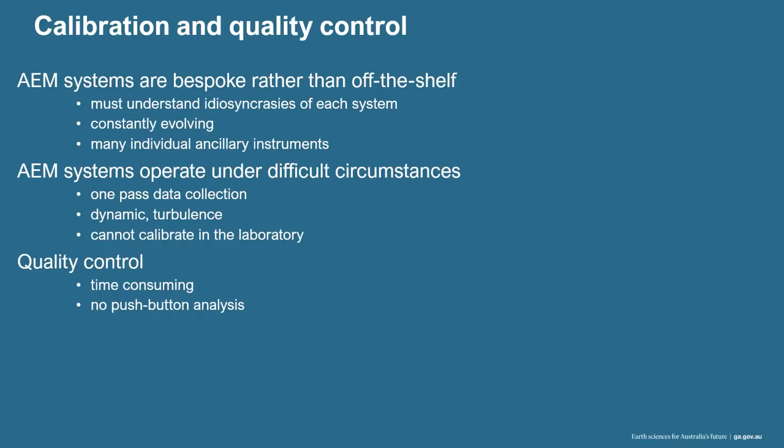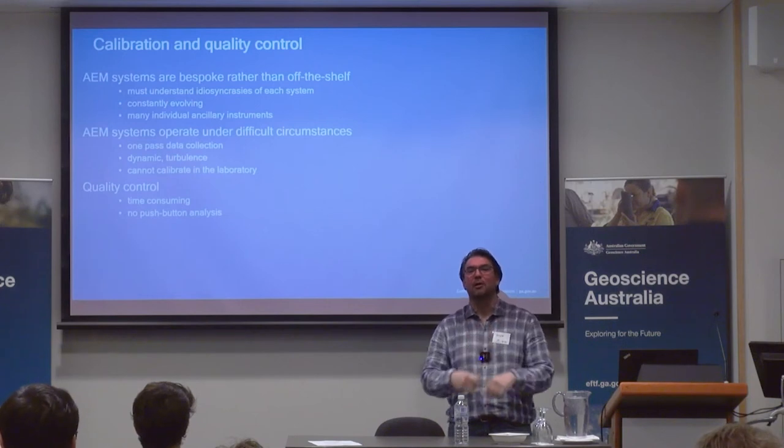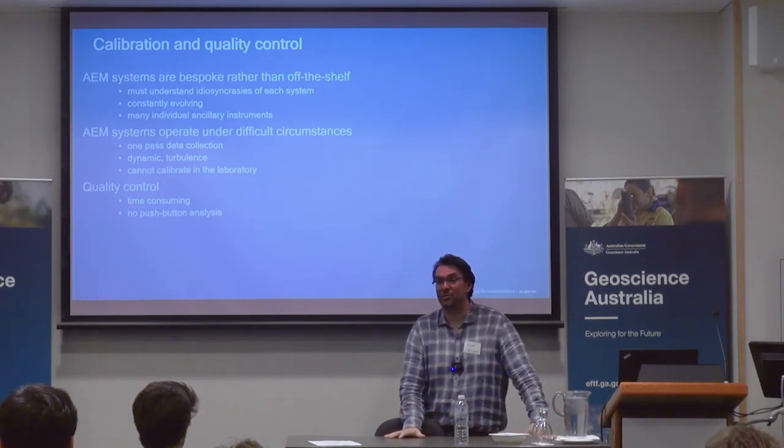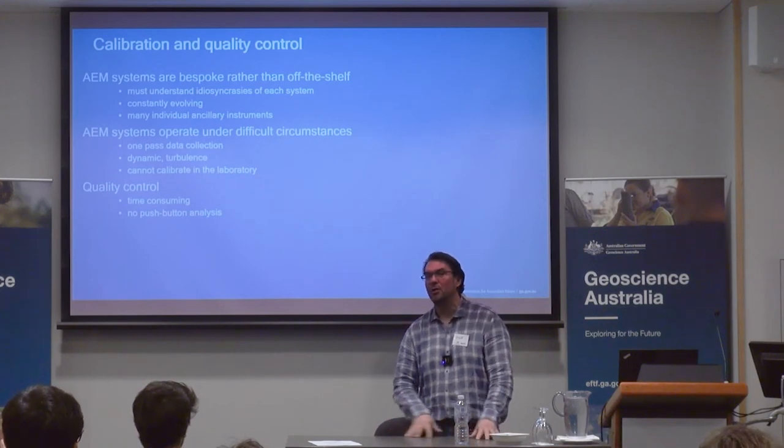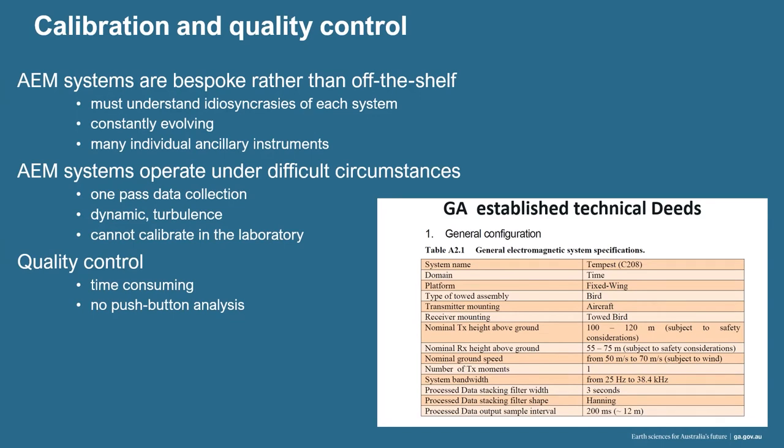One thing is to value your data acquisition — a lot of the contractors do a very good job on that, but when you commission a survey of this nature, you should make sure that you or someone in your company is doing the same. I've already talked about the established deeds — these are charts we've signed with them, so they're legally binding. They talk about nominal heights, ground speeds, number of moments, every peculiarity that describes the instrument.